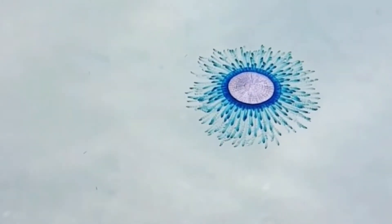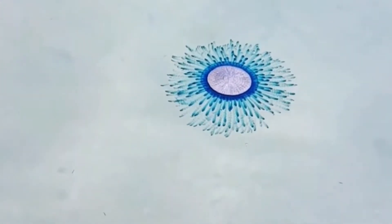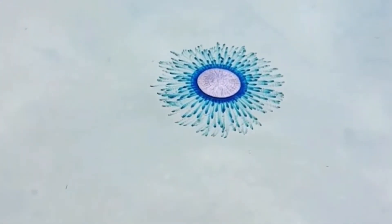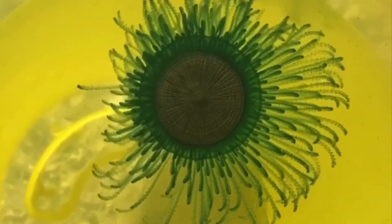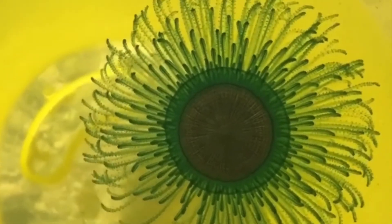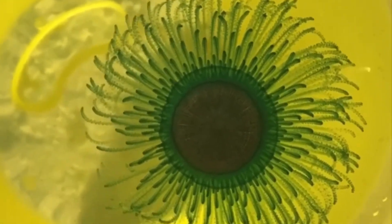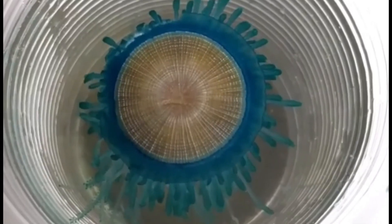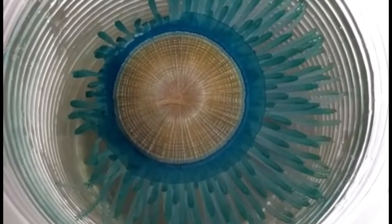Microplankton makes up most of its diet. They are not known to have a powerful sting, but can cause a lot of irritation if the blue button comes into contact with your skin. The blue button does not usually grow more than four centimeters, but if you do come across one that is bigger, let me know in the comment section down below. Thanks guys for watching, stay safe, and see you on the next one.